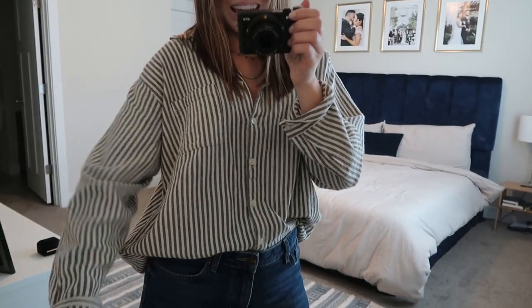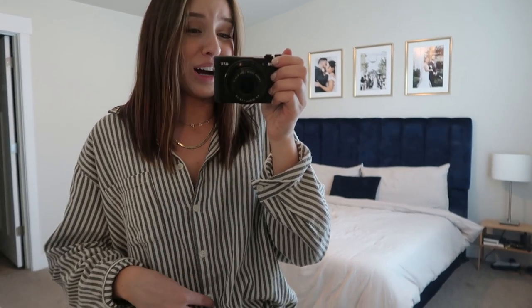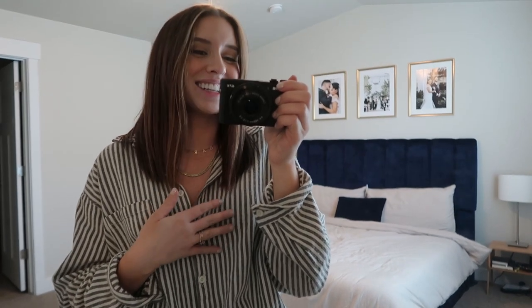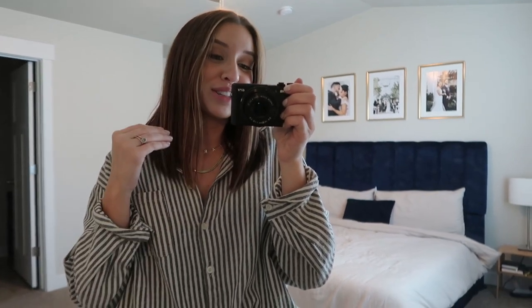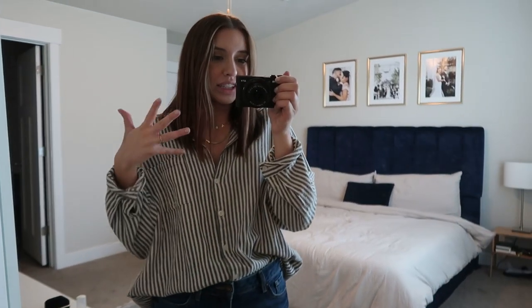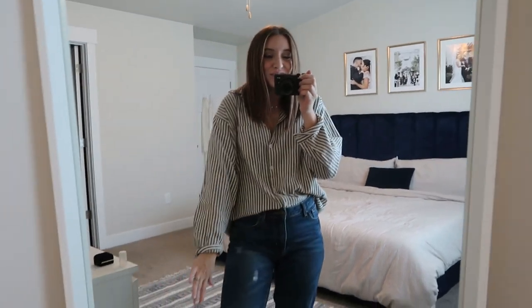I just have on this really big, comfy, oversized button-down. I actually thrifted this at Uptown Cheapskate a couple of years ago. It has stayed with me through every single closet declutter. It is so comfy, so cozy, and just perfect for the days where you kind of want to look put together but don't want to put effort into anything.